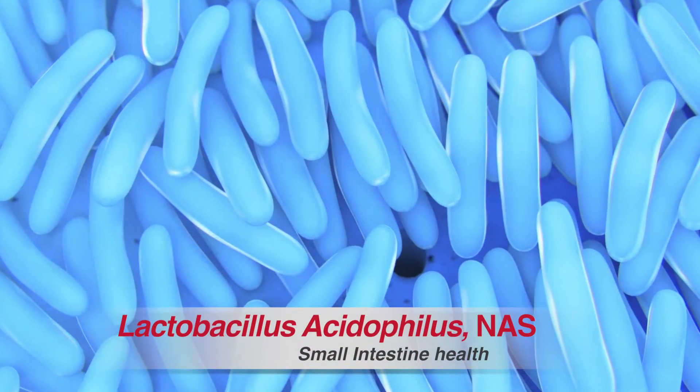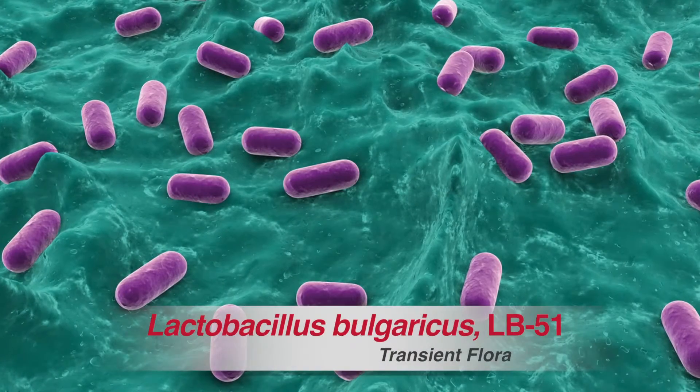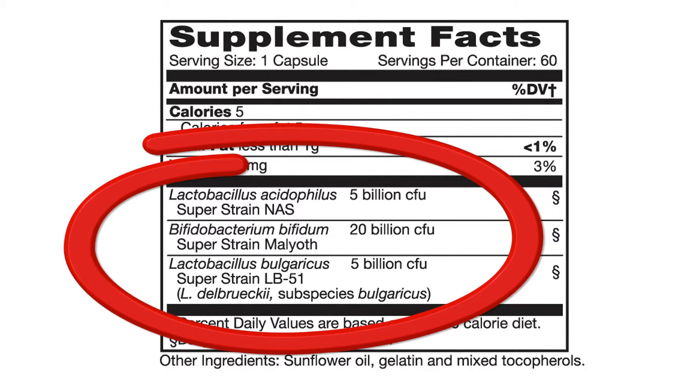You want to add the right bacteria for the right location in your GI tract, and you want to make sure when that bacteria is listed on the label that you know exactly what's inside the product, what survives through the shelf life of the product, and what the guarantee really means. That's the kind of information you need to arm yourself with to discern what you want versus what you need — a product that works for you each and every time and delivers what it claims on its label.